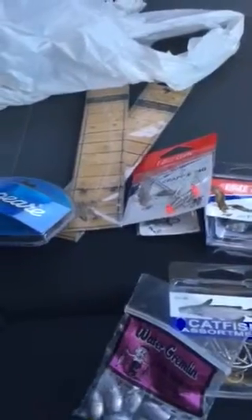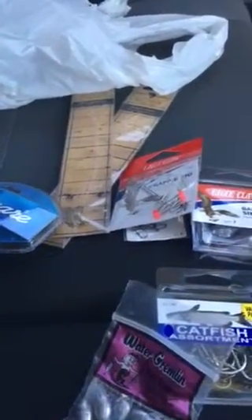I went fishing this morning at the pond. Didn't catch anything. My dad got one little bass — it was so little, probably wasn't even a pound. Probably fun to catch, but I didn't get it. I was fishing on one side of the dock, casting over and over.